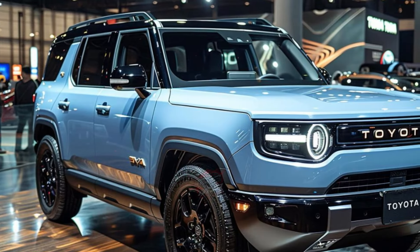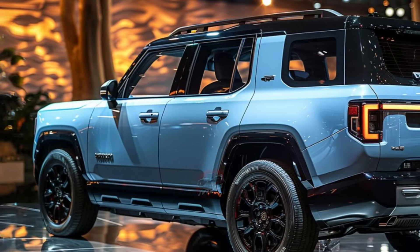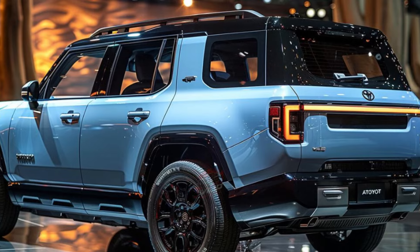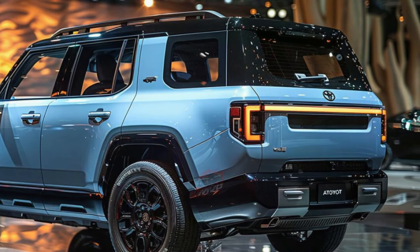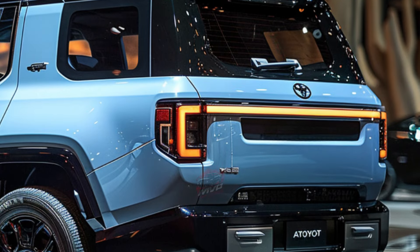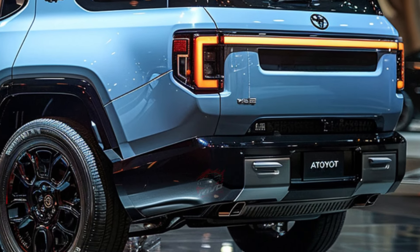Under the hood, the Land Cruiser boasts a turbocharged four-cylinder hybrid powertrain generating 326 horsepower, assisted by two electric motors. This modern setup promises ample torque and respectable performance, supported by an eight-speed automatic transmission and a capable four-wheel drive system equipped with low-range gearing and locking differentials.